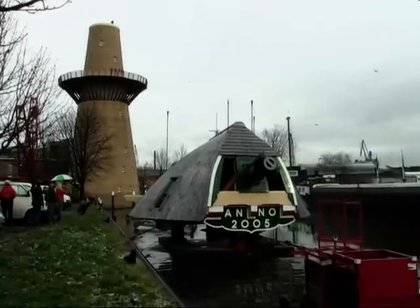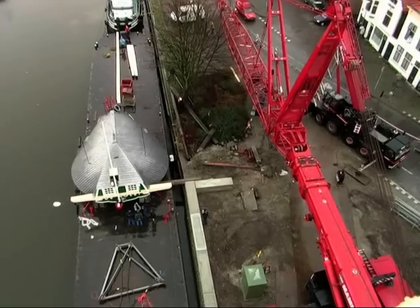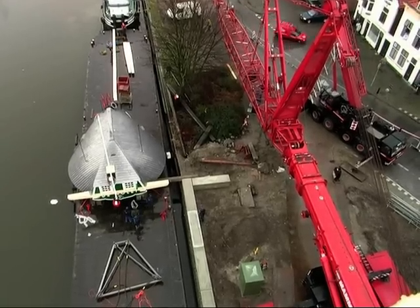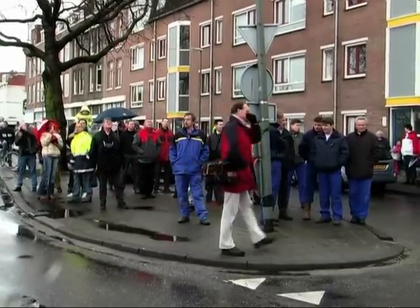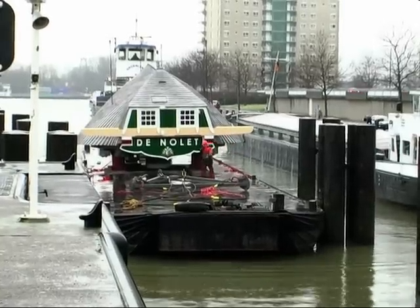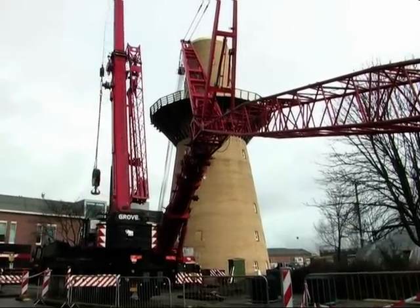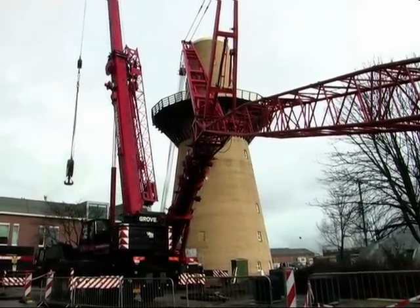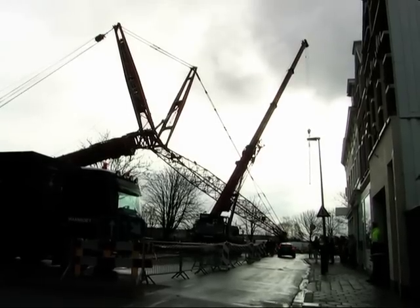We staan bij meneer Nolet. Het is zover: de kap, het hoogste punt, arriveert vandaag. Gisteren is hij aangekomen en vandaag gaat hij erop - een hele mijlpaal. Vijf jaar geleden begon het eerste idee om hier een molen te bouwen. Als je dan vijf jaar later ziet dat de kap arriveert en de enorme 500-ton kraan, de zwaarste kraan van Nederland, hier staat, dan is dat een moment waarop iedereen die erbij betrokken is een goed gevoel heeft.